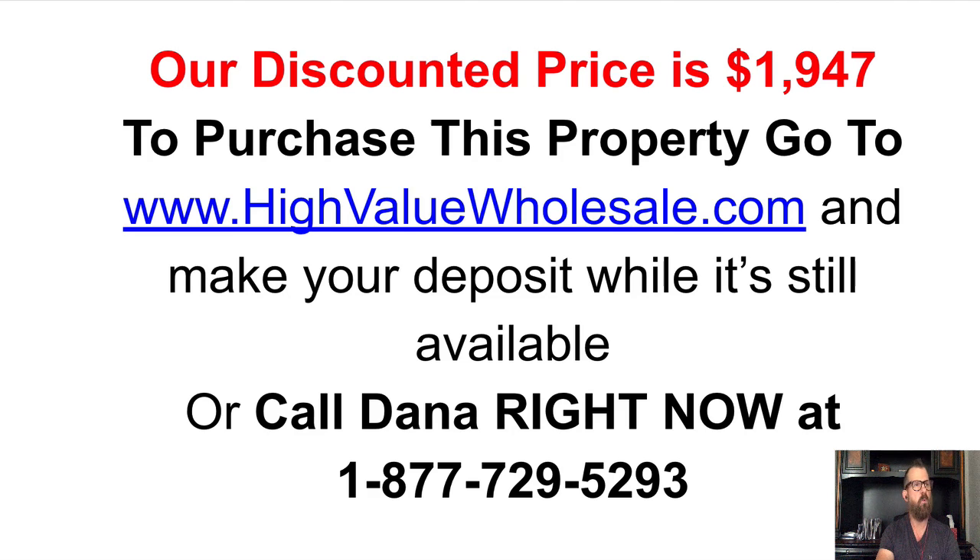I hope this video was useful in helping you make a decision one way or the other. Sending my best — this is Travis Lane Jenkins signing off for now. Take care.